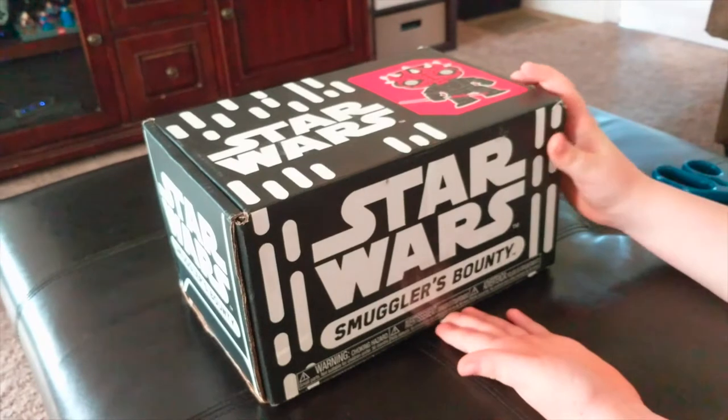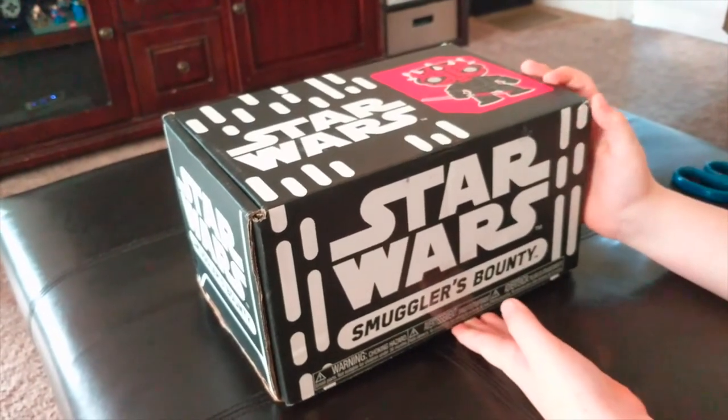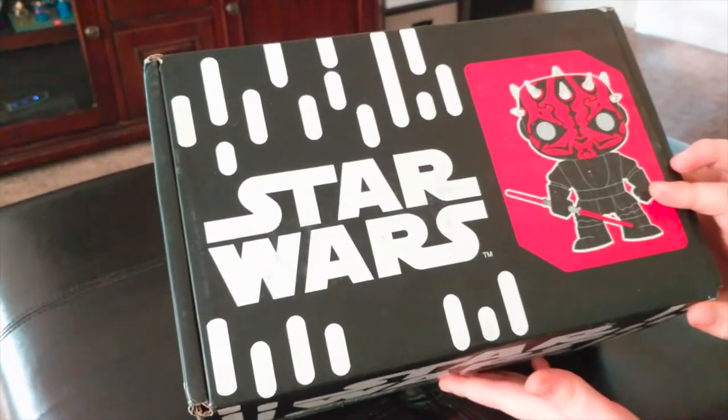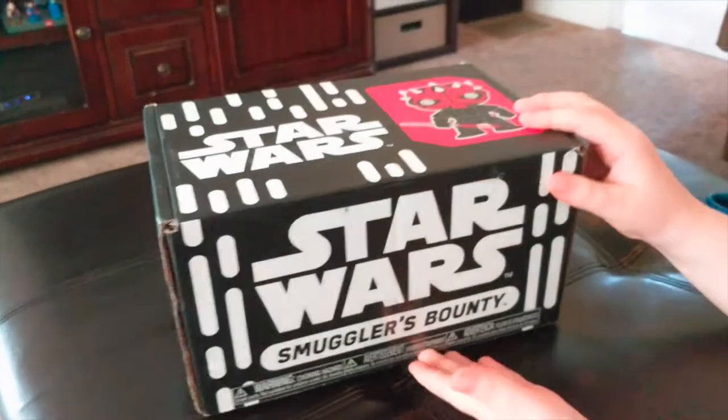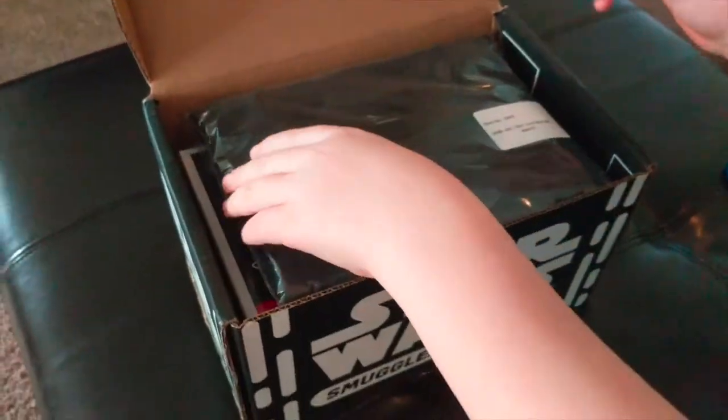Hey guys, welcome to Disney Discussions! We got our Star Wars Smuggler's Bounty this month — it's the January 2018 Smuggler's Bounty box. Let's open it up. We got a t-shirt!